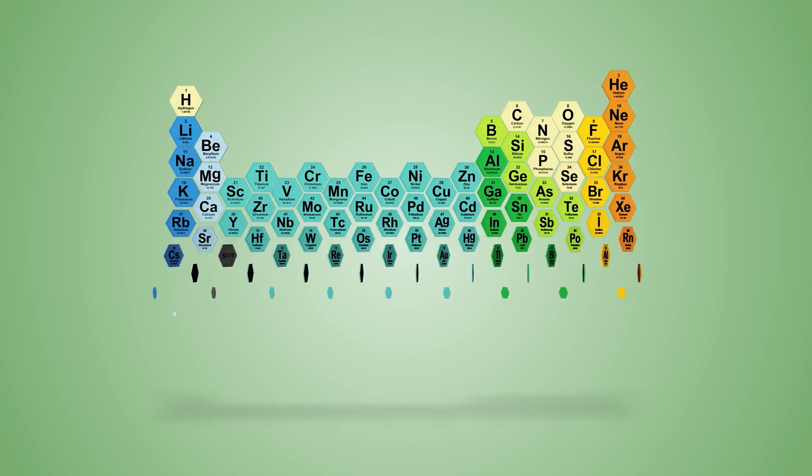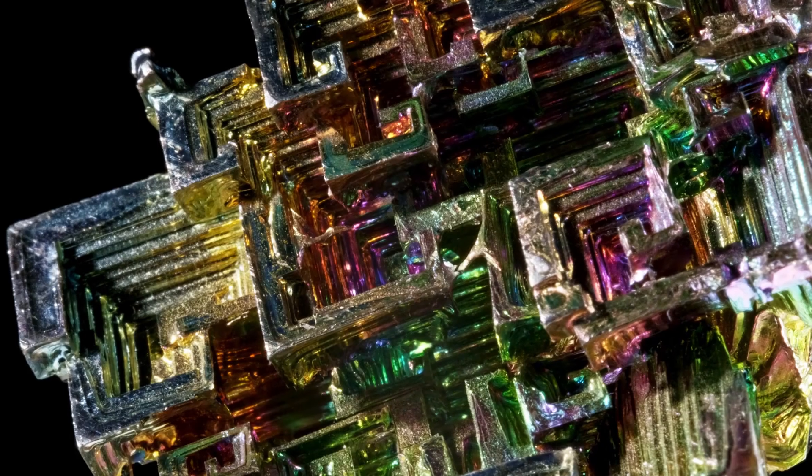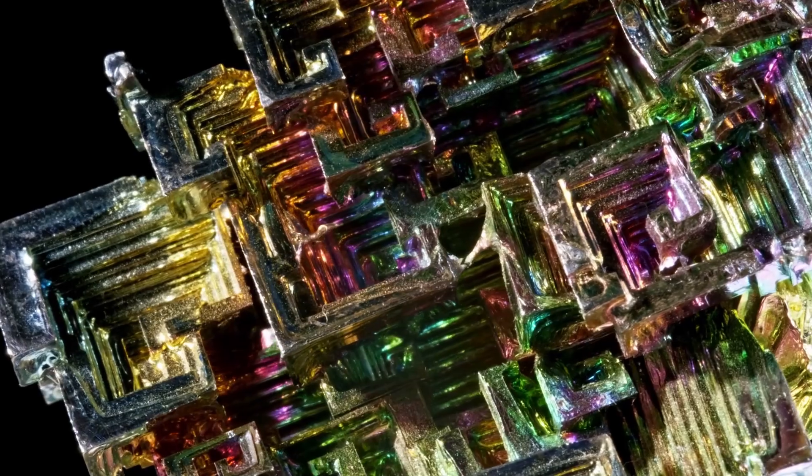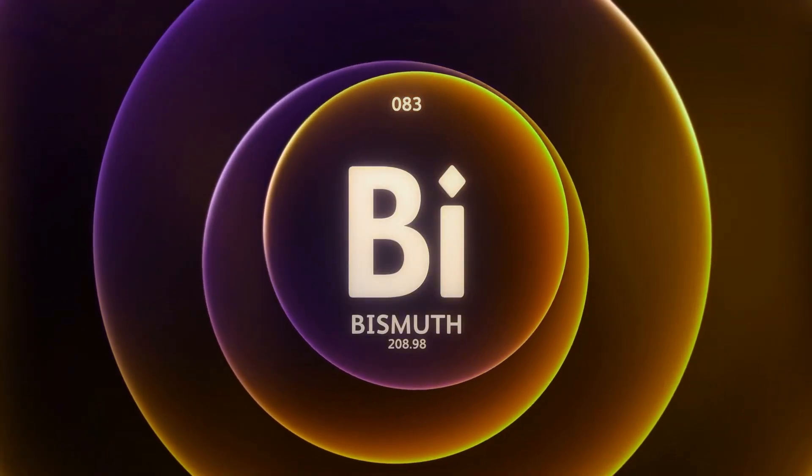Once again, we're back on the periodic table talking about another element. This one, Bi, which stands for bismuth — a metal that could change the world in the near future.